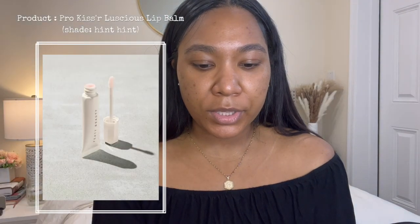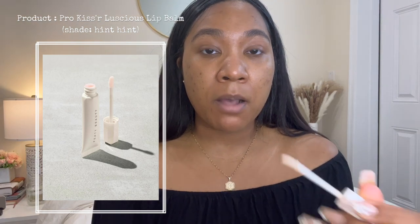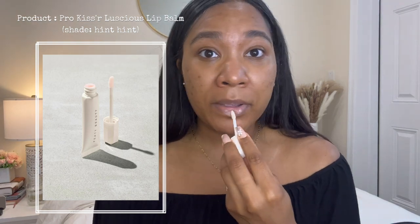The first thing I'm going to do is use my lip balm — just put it on my lips because they're crusty, look at them. I'm using the Fenty Beauty Pro Kisser Luscious Lip Balm in the shade Hint Hint. I'm just going to start off by putting that on my lips because we don't want to be crusty.